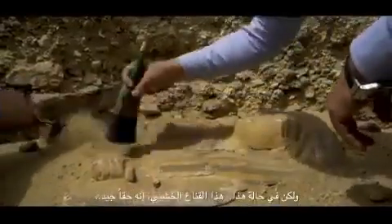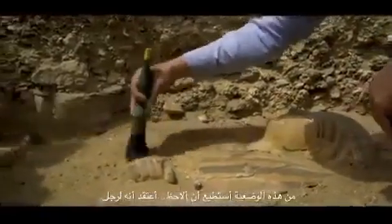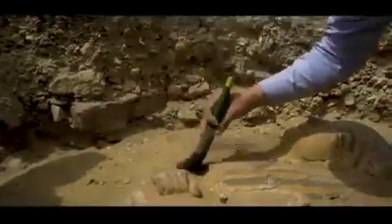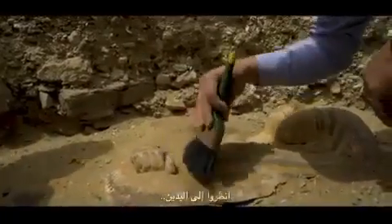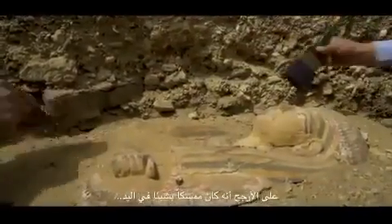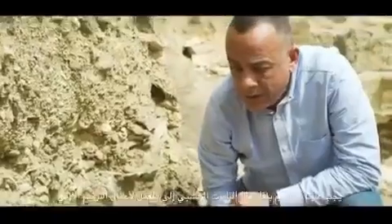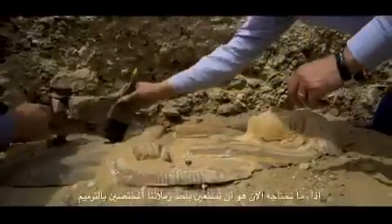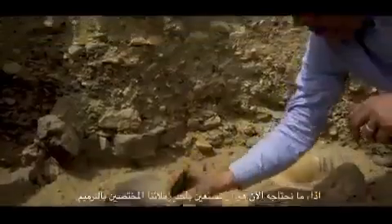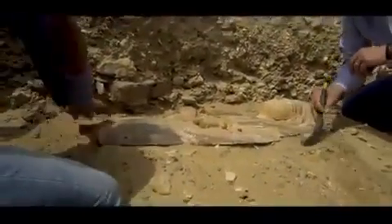From the position I can see, I believe he's a man — look at the hands. Probably he was holding something in his hand. We have to move this wooden coffin to the lab for first aid, so we need to ask one of our colleagues in conservation.